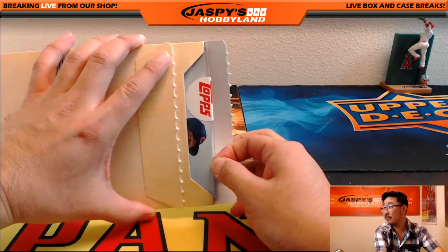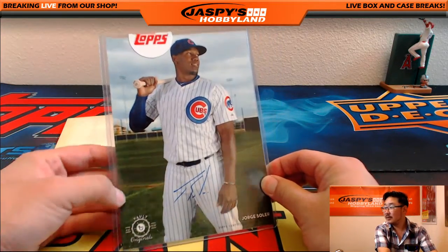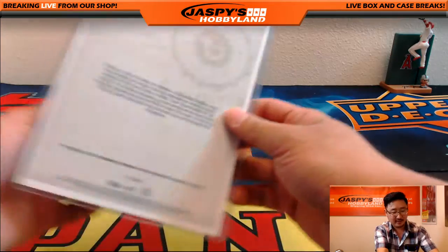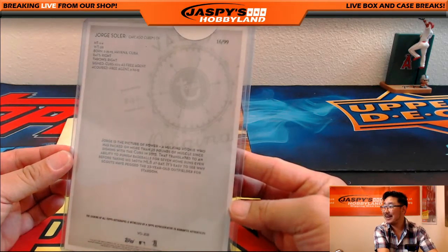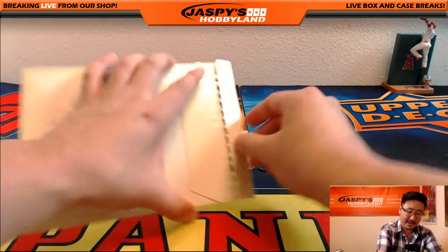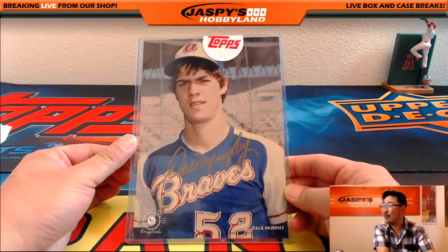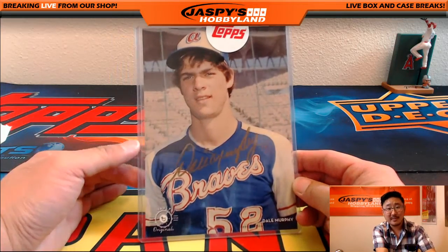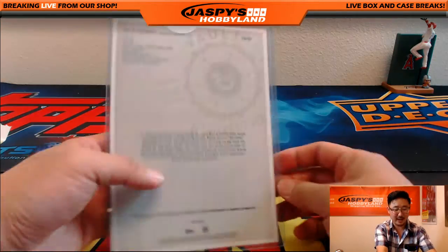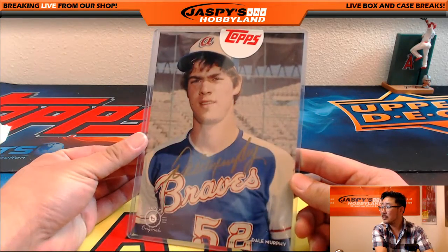Looks like we have a Cub — it's Jorge Soler. He's like, that's where I'm gonna put my auto right there. 16 out of 99 Jorge Soler 5x7 auto. And last but not least — Dale Murphy, one of the nicest guys in baseball. That's what everyone says — media, players, former players. Dale Murphy gold ink auto — look how young he looks there — 78 out of 99. Proper Braves version, of course.